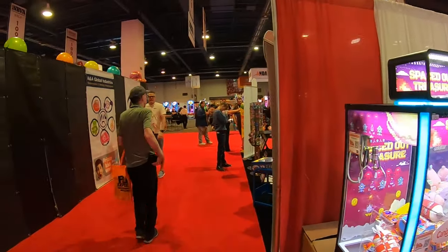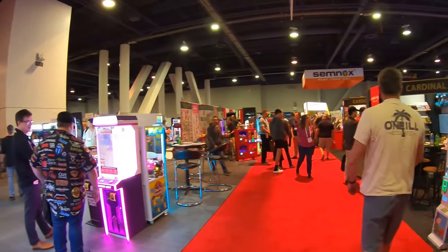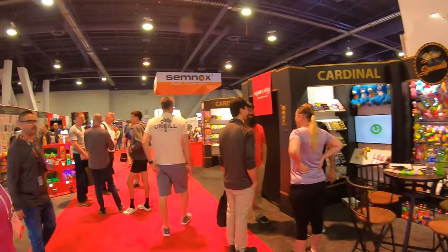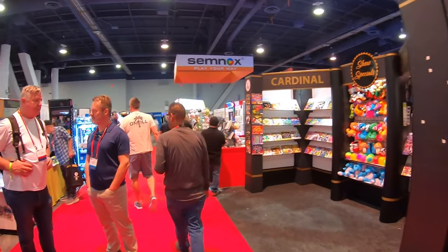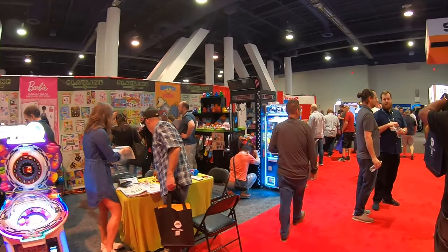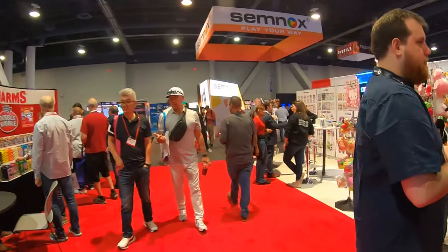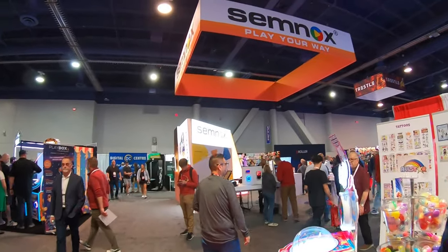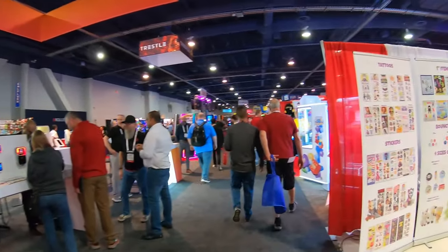Let's see what all is going to be available today. There are so many different vendors here for bulk vending, claw machines, video games, pinball — all kinds of cool stuff. We're currently in the NBVA section, which stands for the National Bulk Vending Association. But this is the Amusement Expo, so there's much more — payment systems, different types of games for FECs, and all the other good stuff.